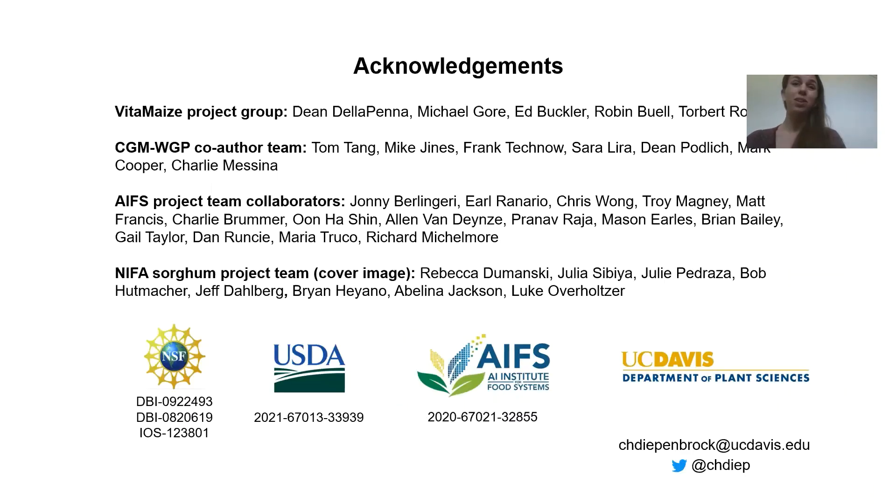We'd like to acknowledge the Vitamase project group, which led the work on carotenoid and tocochrominol genetic dissection in maize; the CGM-WGP coauthor team; the APIS project team collaborators; as well as APIS for the funding and for co-organizing this conference along with PhenolRub. For funding, we thank the NSF, USDA, APIS, and the UC Davis Department of Plant Sciences.